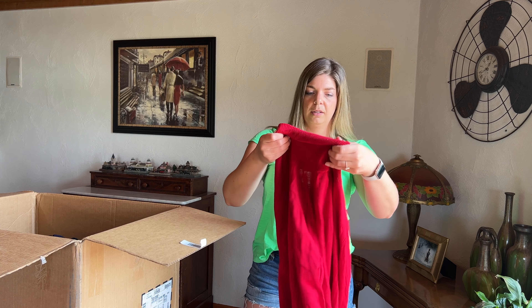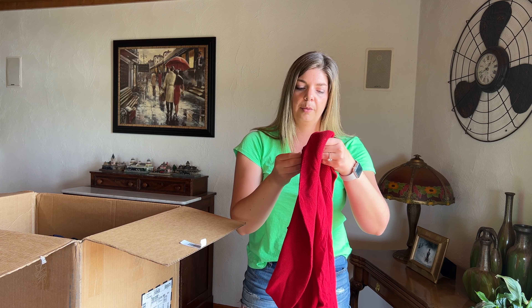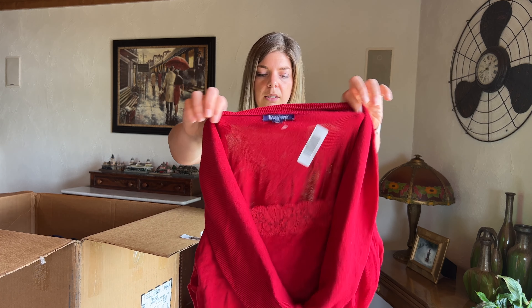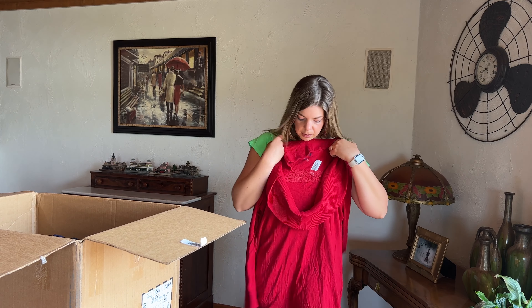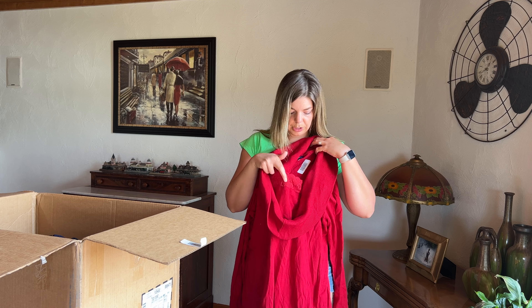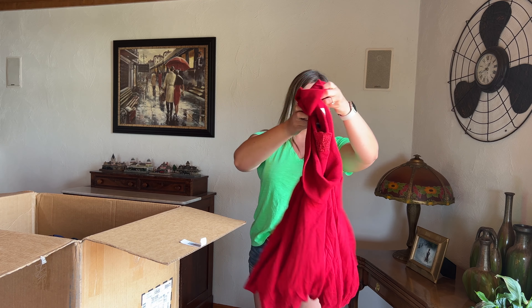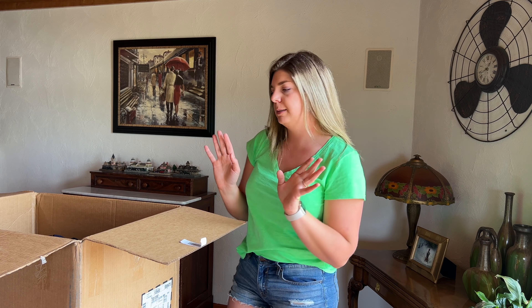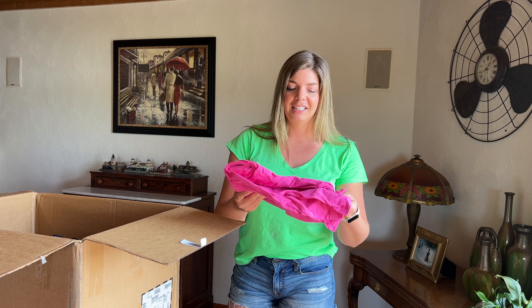This is the brand Romans, size 18/20, red — kind of a cowl neck with a built-in tank top look, maybe a little bit more fall/winter. This box did not say whether it was spring, summer, fall, or winter — it was just plus size brands. So I was hoping for a lot of seasonal items but obviously you get what you get.